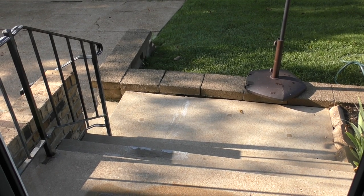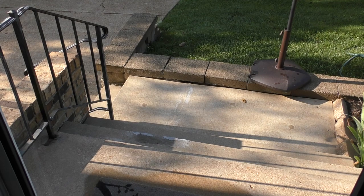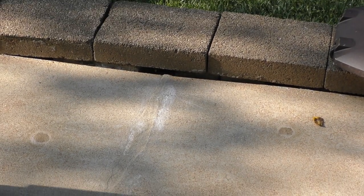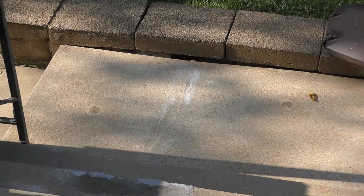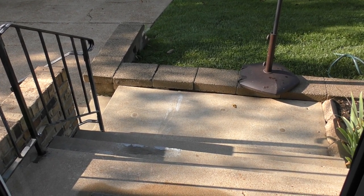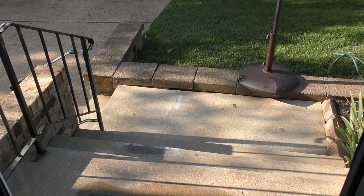It's six weeks later and the crack that was in our front steps here — I've got the video from six weeks ago which was just horrible, and this is what it looks like now six weeks later. You can hardly tell there was a crack.